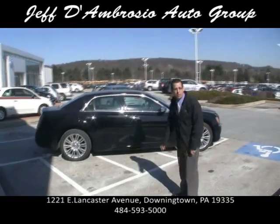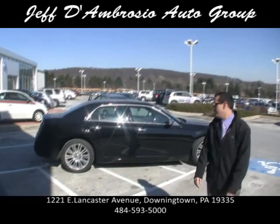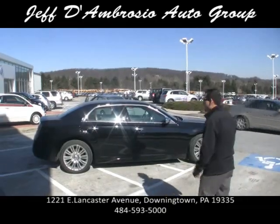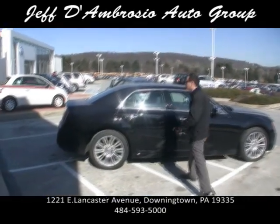This particular one's a 5.7 liter Hemi with the multi-displacement system, which on the highway shuts down four cylinders to give you better gas mileage. And it puts out 390 horsepower.